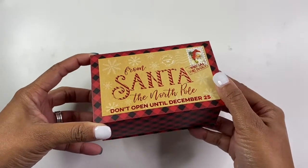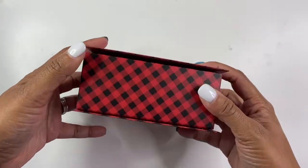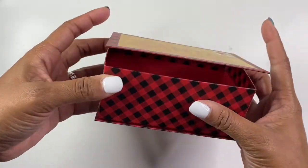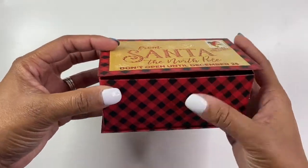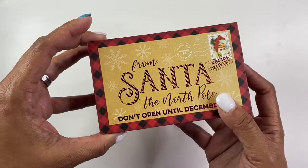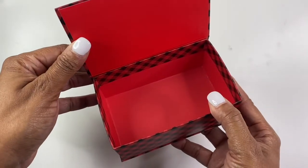Kind of keeping with Christmas, I found this super cute box from Santa for the North Pole. It doesn't open and close very well, which I just noticed, but I think with a little tape on it it'll be fine. I plan on putting my son's Christmas present in here, so it'll be super cute.